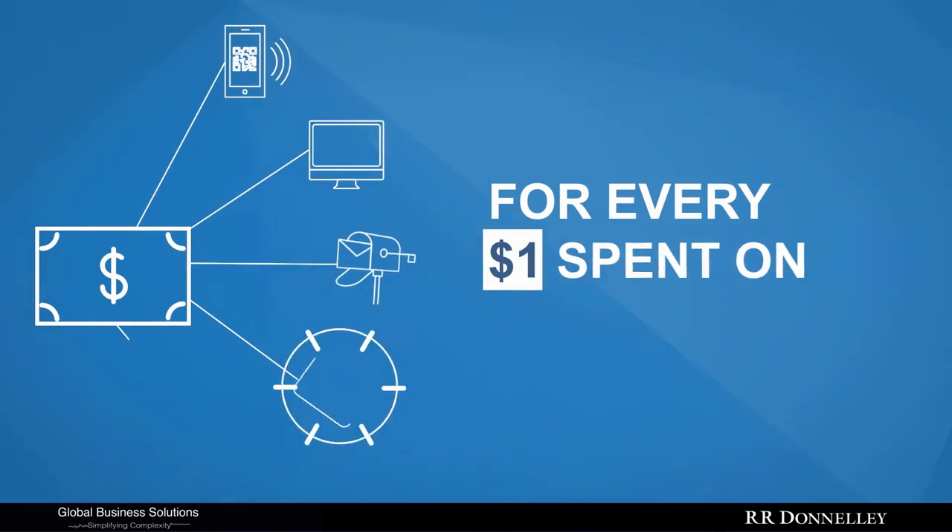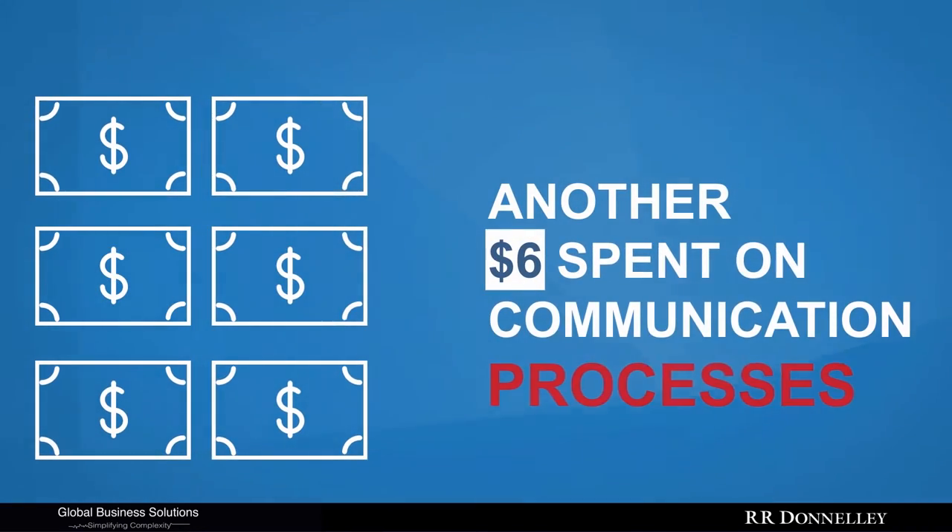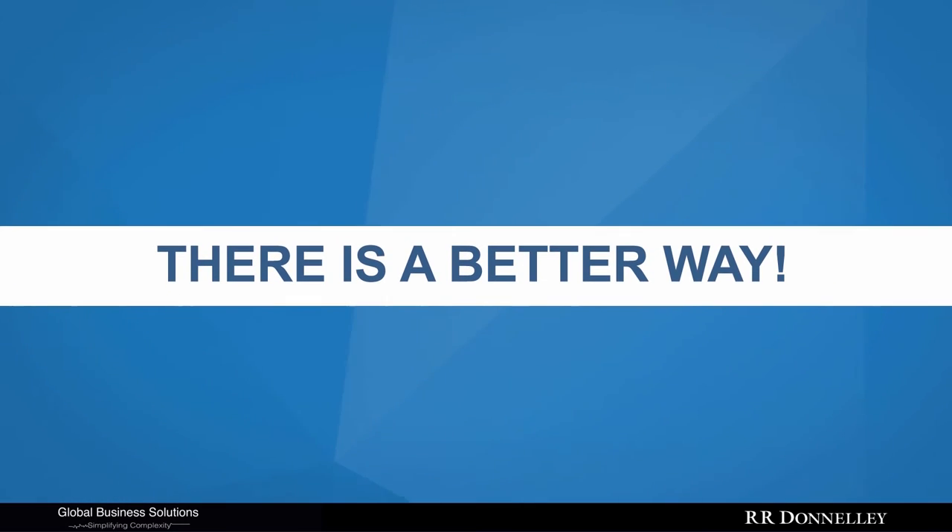Did you know that for every dollar a business spends on communication products, the company often spends another six to manage the process? There is a better way.